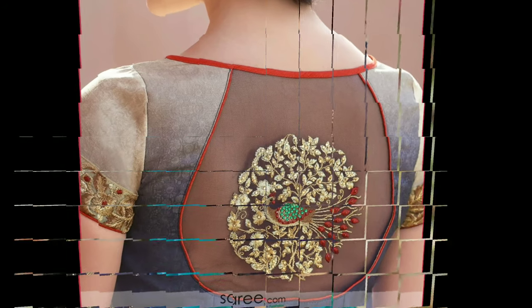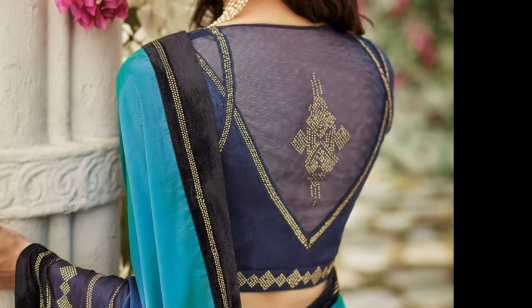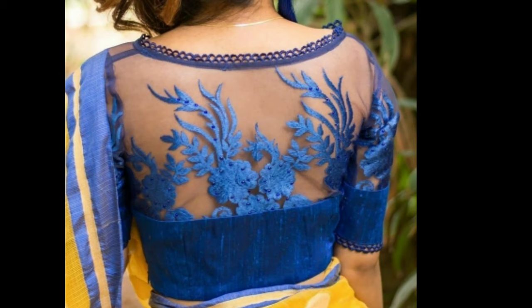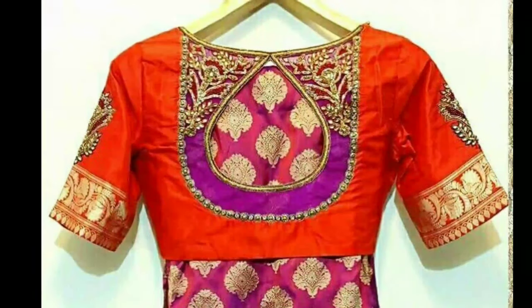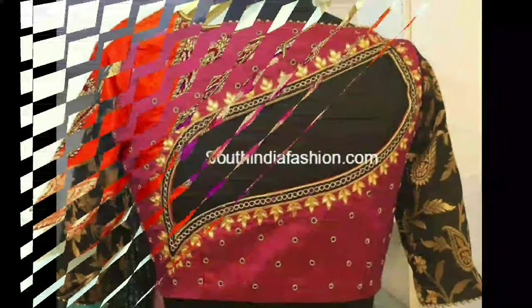Here are some of the latest features you can expect from the new patterned blouse back neck designs. A lot of girls these days are completely ditching the dupattas and wearing their blouses as crop tops while pairing them with churidars or palazzo pants to make them the highlight of their wedding attire.